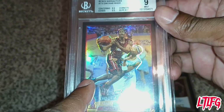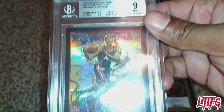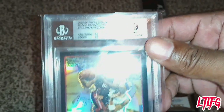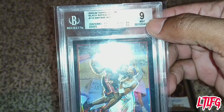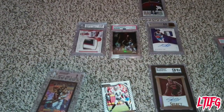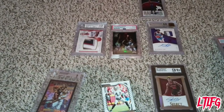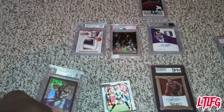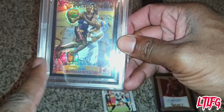This is Beckett — one of the second-best graders that dealers look for if not PSA. You see here: centering 8.5, corners 9.5, surface 9.5. A 9.5 surface means there are almost no scratches. A 10 means perfect. If this card were 10 across all sub grades, it would be a Black Label — very hard to find. A 9.5 overall in Beckett — they are hard graders.